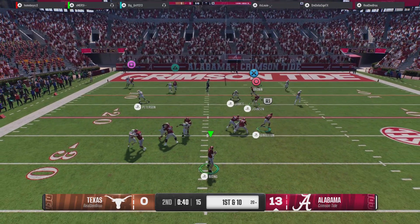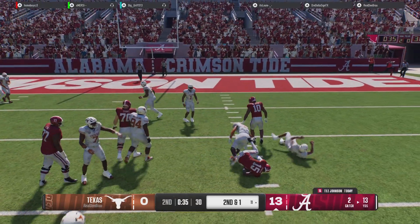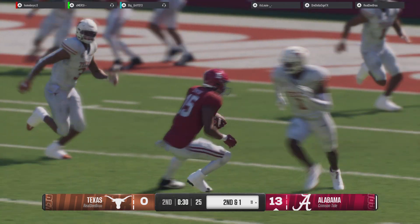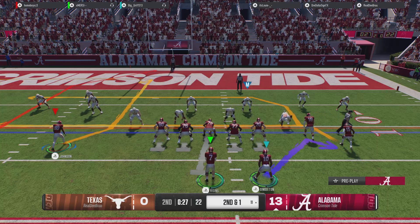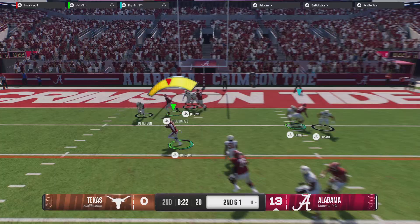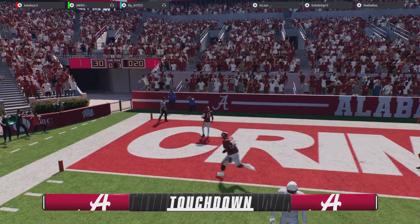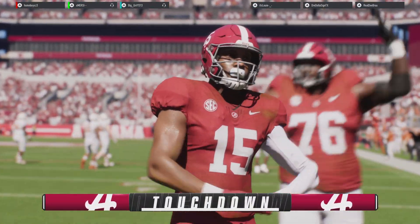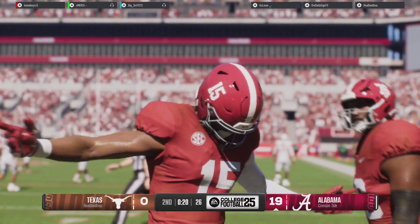Going up top on first down. Catch in the middle — it's Johnson. Touchdown Alabama! That is the ultimate grab-and-go for the score. This offense right now, they are doing some damage through the air. They thought coming into this game they were going to have some matchups on the perimeter they could take advantage of, and they've done that so far today.